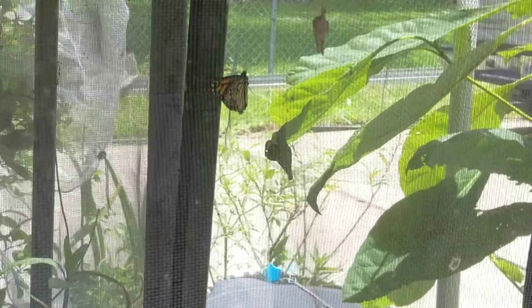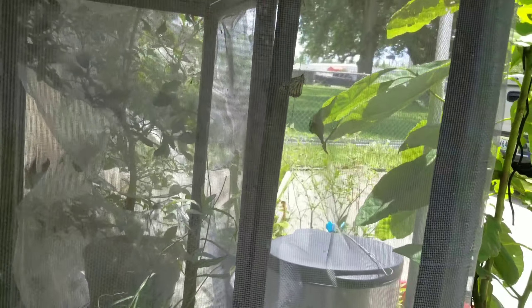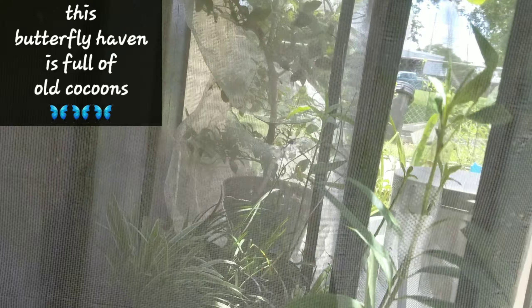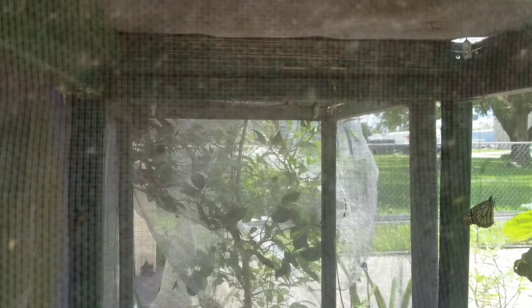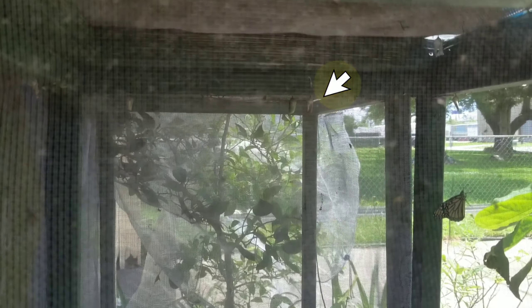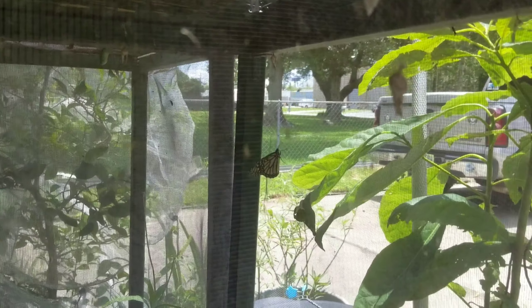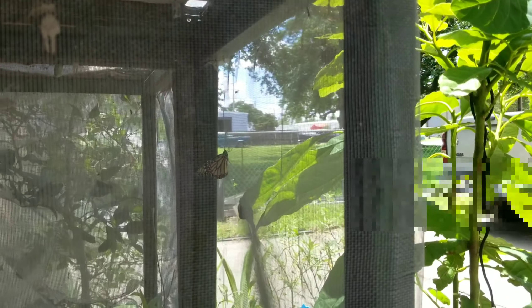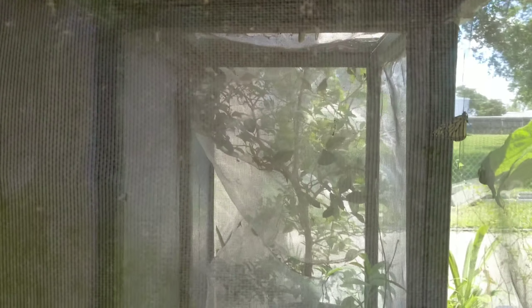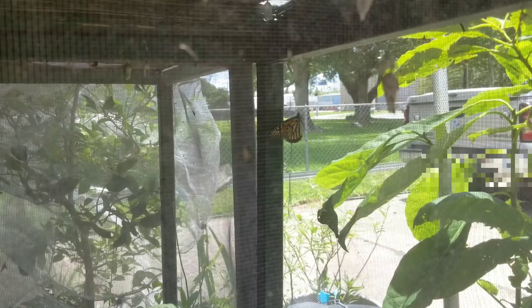My dad helps with the population of monarch butterflies and two of them just hatched. I see one right there — I saw the other one. I don't think it escaped yet, it just hatched. You can see they have another green cocoon up at the top in the back, and there's one butterfly here. I just saw the second butterfly but I don't know where it is — it's possible I could be looking right at it and not see it.